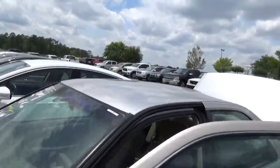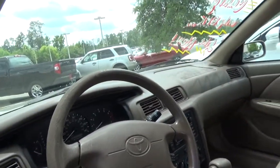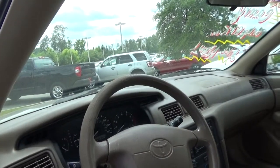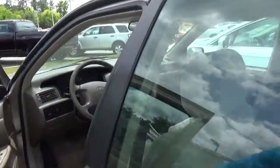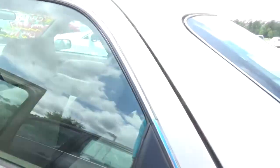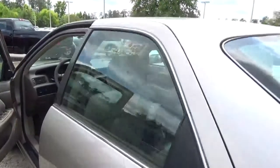Come around, we're going to look on the inside, let you get a good view. AM, FM, CD player, cruise, cold air — very clean car for a 2000 year model. Look in the back here, just as clean as you can tell.